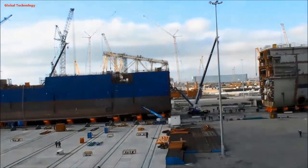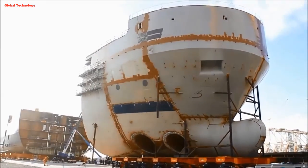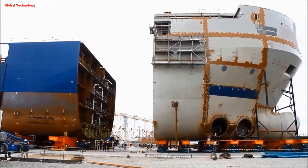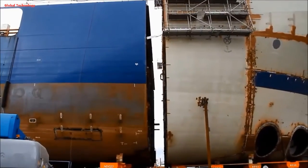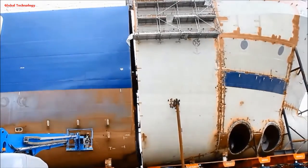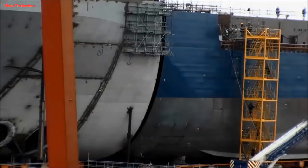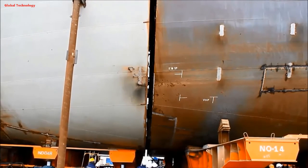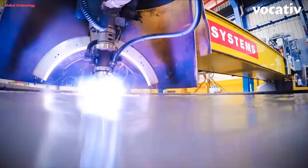Each block is meticulously constructed using specialized equipment like laser cutters, welding robots, and hydraulic presses to bend steel plates into the desired shapes. Once the blocks are ready, they're transported to a dry dock — a gigantic flooded basin where the ship takes shape. Powerful cranes, sometimes the largest mobile machines on Earth, carefully lift and position each block like puzzle pieces, joining them together with high-strength welds.